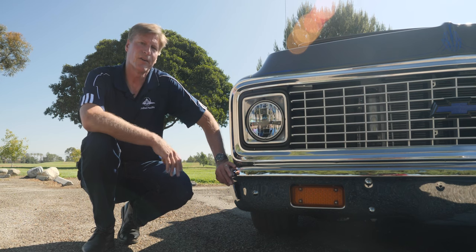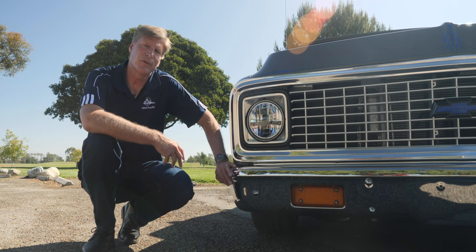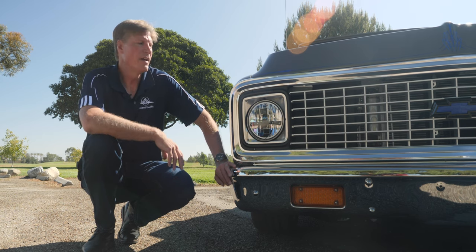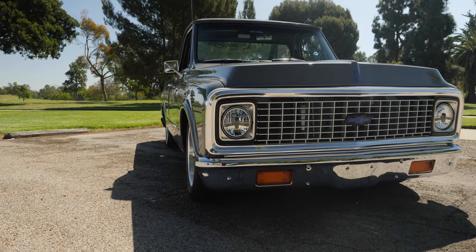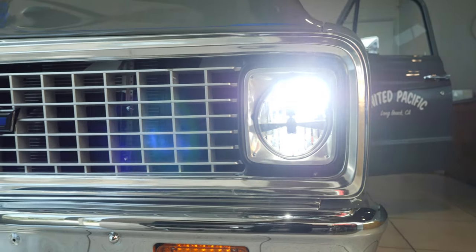If you've ever seen a classic car driving down the highway in the evening, you've noticed the lights don't seem particularly bright — that's because they use old incandescent technology. United Pacific has designed LED lighting for classic vehicles. This '71 Chevy truck, for instance, has modern LED lighting that makes you stand out just as bright as any modern car.